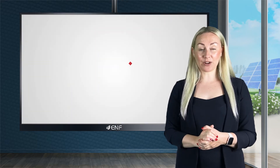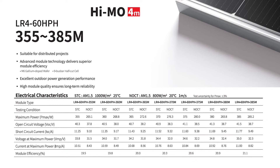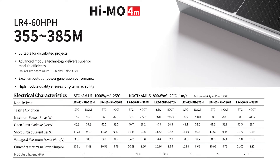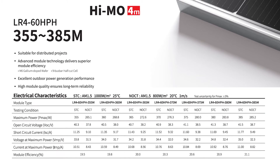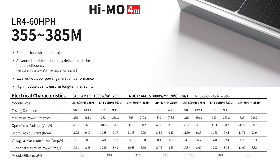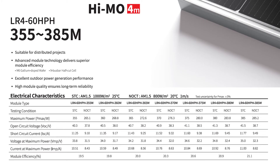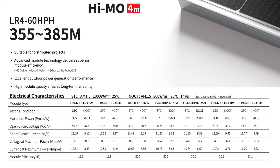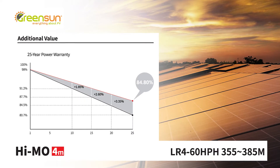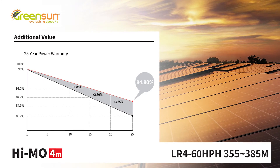This new type of silicon wafer effectively solves the light-induced degradation problem. One of the best High MO 4 Longhi Solar products is the LR460 HPH, equipped with 120 monocrystalline half-cut cells and ranging from 355 to 385 watts. These reach peak efficiency of up to 21.1%. Advanced module technology ensures superior efficiency, excellent outdoor power generation performance and long-term reliability. Longhi guarantees that the panel would still perform at 84.8% of its listed effectiveness even after 25 years.